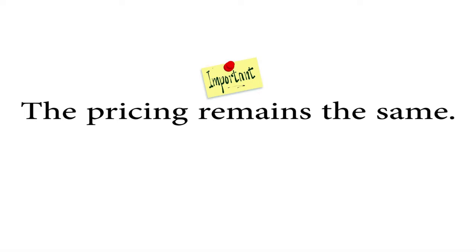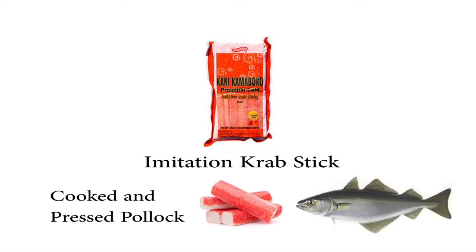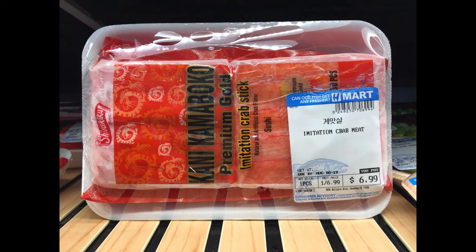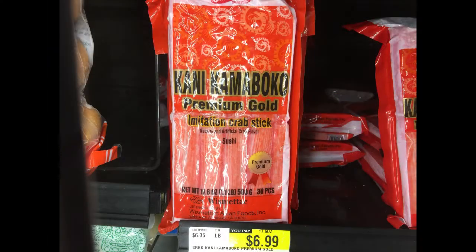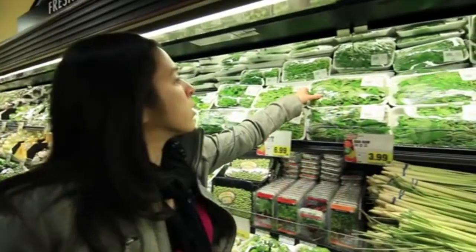To be totally honest and fair, in other cases the pricing does remain the same — no change. Here's a package of Connie Kamaboko Premium Gold imitation crab sticks in the sushi section. Imitation crab sticks are usually cooked and pressed Pollock, a fish remanufactured to resemble snow crab legs. The cost in the sushi section? $6.99. And when we find the exact same item in the freezer section of the same store, no price change whatsoever. So you won't find this occurring on everything — you need to do a little investigative work.